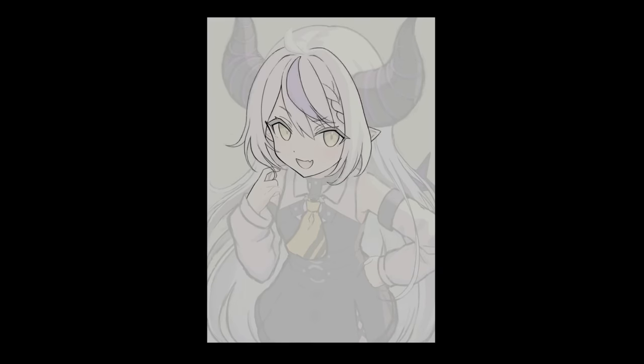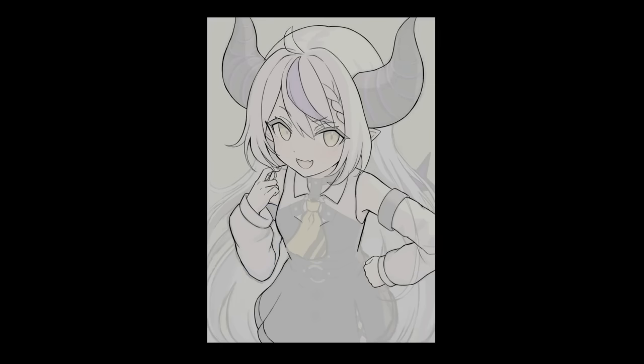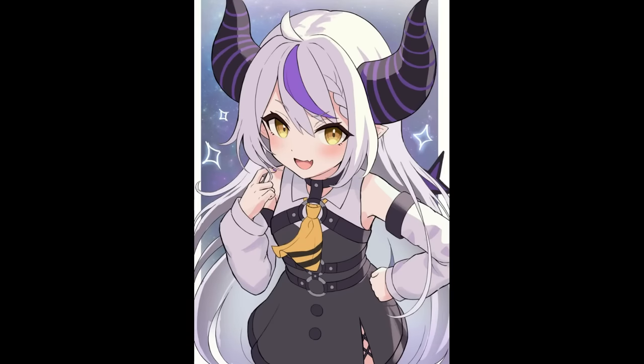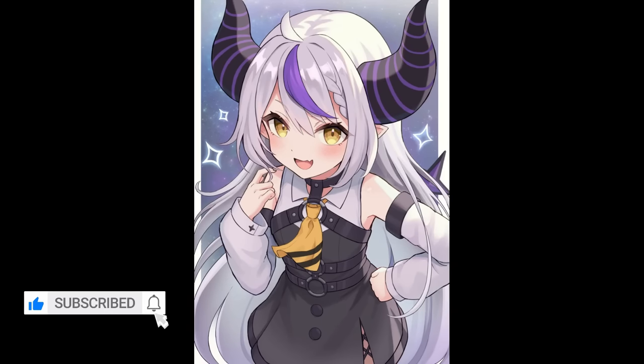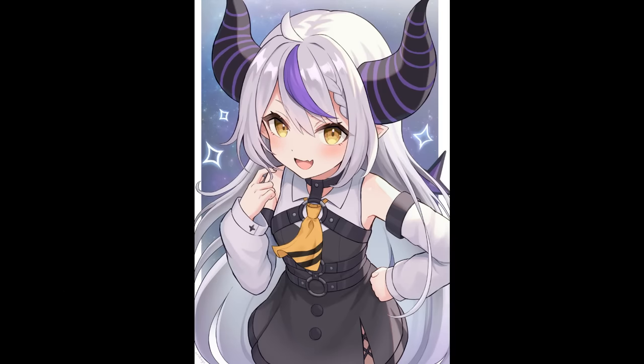Anyway, this was a longer video than usual so thank you so much if you're still watching. If you want to learn more about anime art, click the video on the left for the five best hair drawing tips I learned, and the video on the right if you want to learn my process for taking illustrations from sketch to color. Make sure to subscribe if you haven't already, and you can also find me on Twitter where I post all of my art. This was Ori — I'll see you in the next video. Bye!